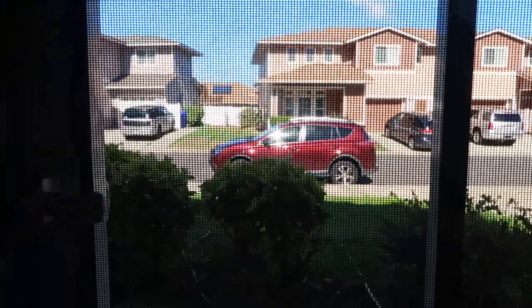I am done getting dressed and I am starting to head out. This is my car and I will see you guys when I arrive.